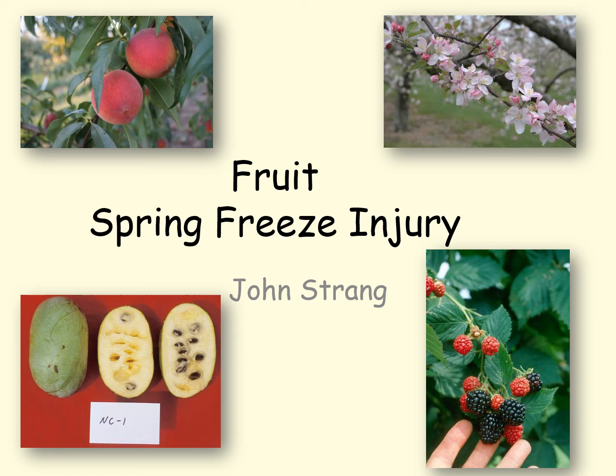Crop loss from spring freeze injury is one of the most challenging aspects of fruit production. This past spring, a series of freezes rivaled the losses of the 2007 Easter freeze. Unfortunately, we pretty much lost most of the fruit crops in the north central and eastern portions of the state.